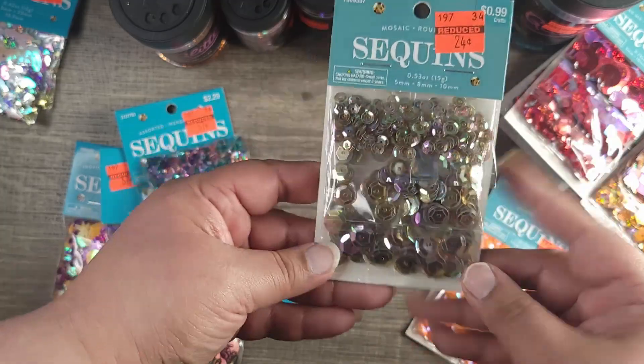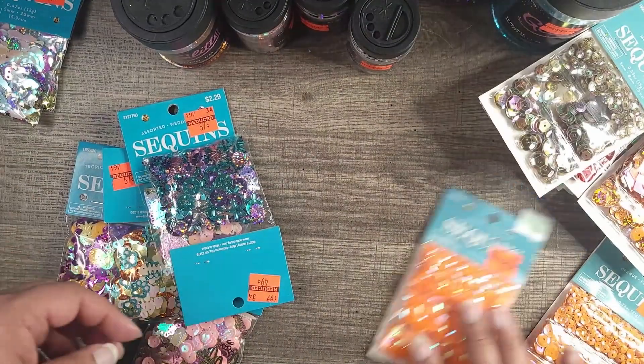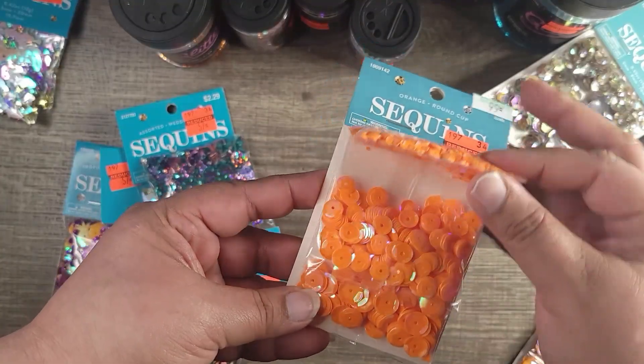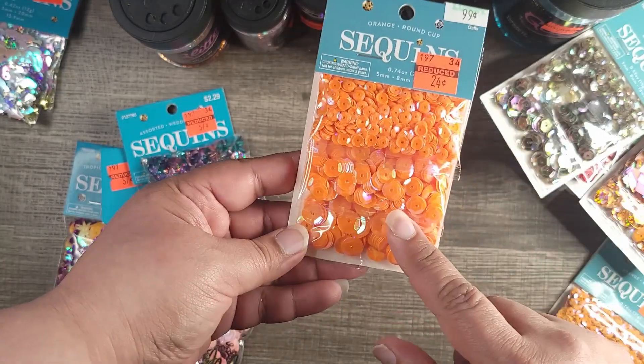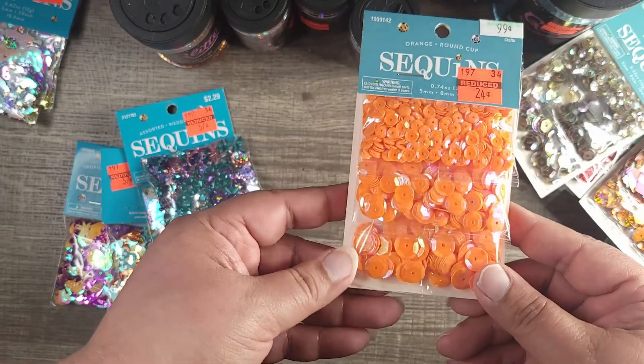So 99 cents down to 24 cents. And I have the all-orange, which you get three different sizes also — small, medium, and large. This was a dollar down to 24 cents.